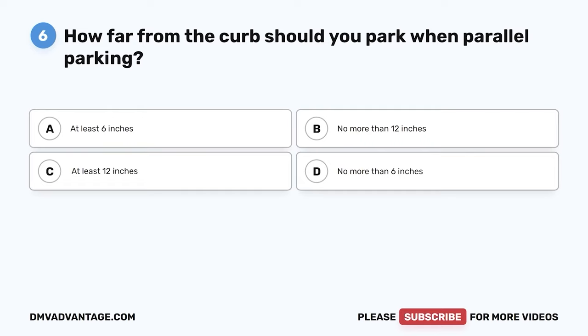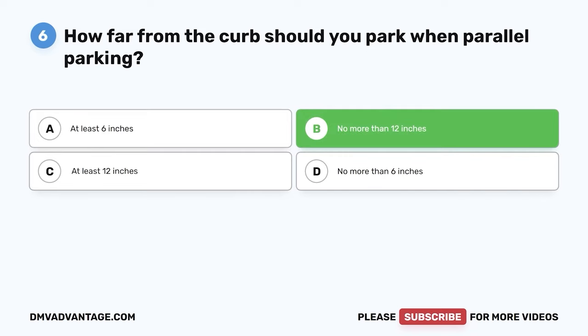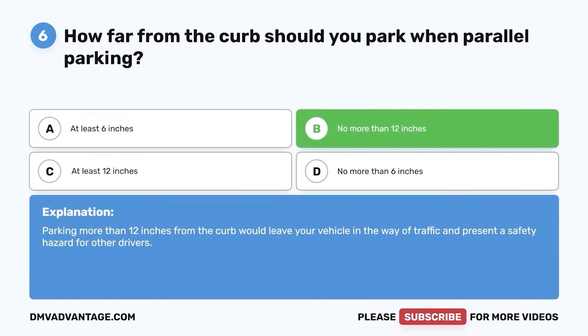Question 6. How far from the curb should you park when parallel parking? The correct answer is B: no more than 12 inches. Parking more than 12 inches from the curb would leave your vehicle in the way of traffic and present a safety hazard for other drivers.